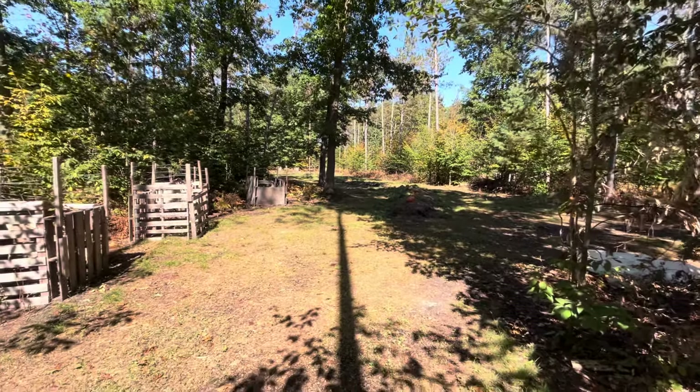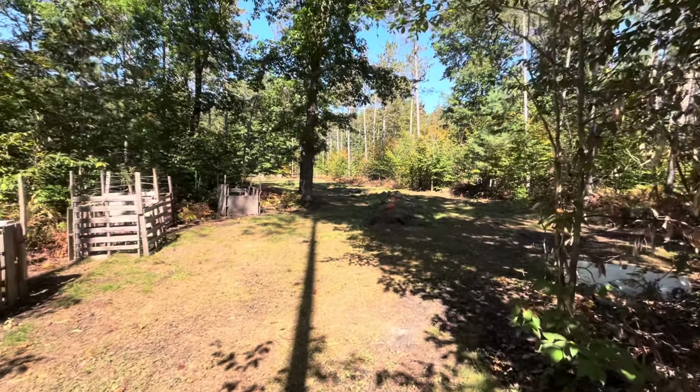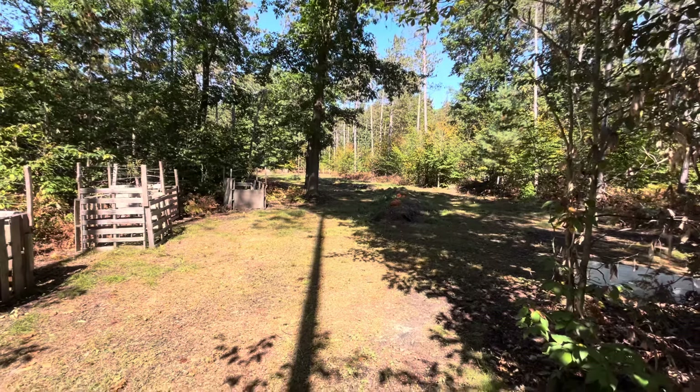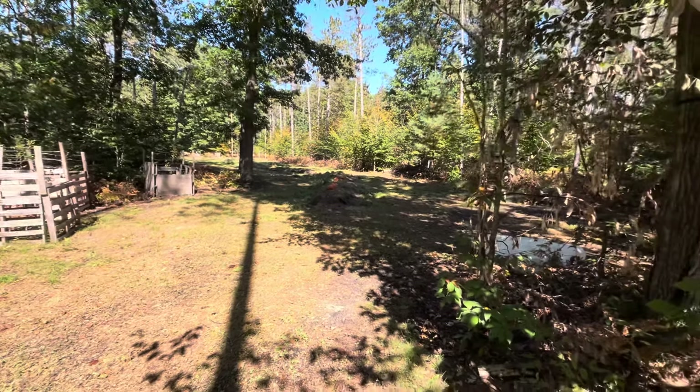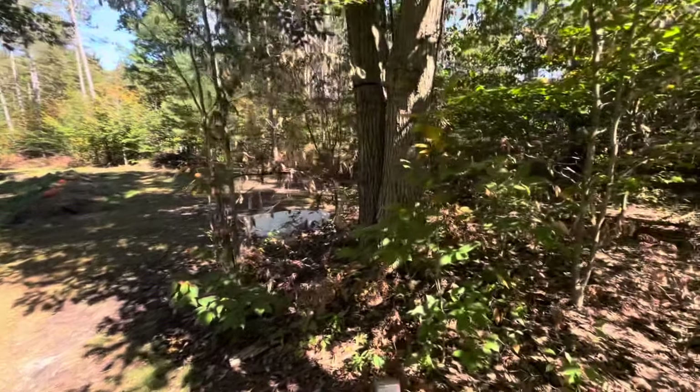We got some much-needed rain yesterday — it had been dry for a good two-week stretch. Probably got about a quarter inch yesterday. Today I'm going to do two things: feed the goldfish and build a mock scrape.